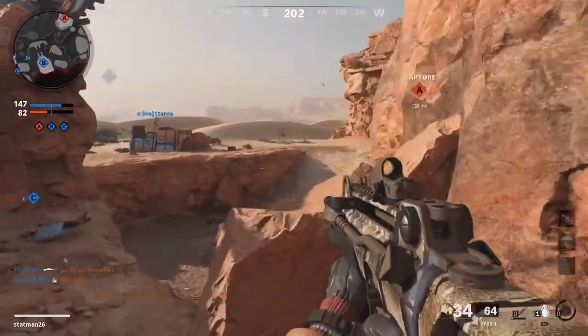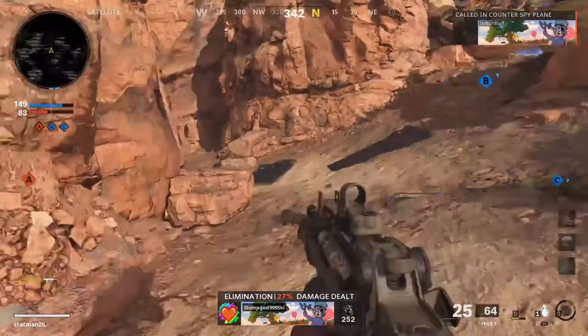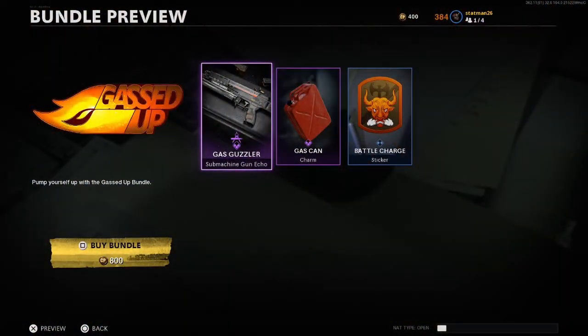Just a reminder, I'm still planning on doing a bundle giveaway soon, so check back to keep up to date with that. Today's bundle is called Gassed Up and is one of our tiny little 3 item content drops.